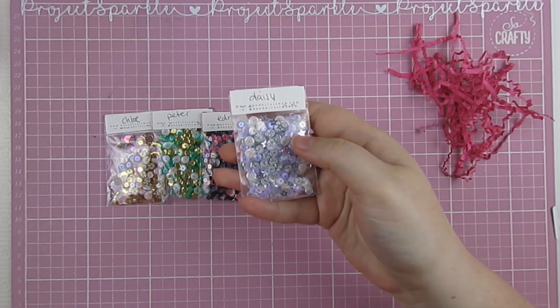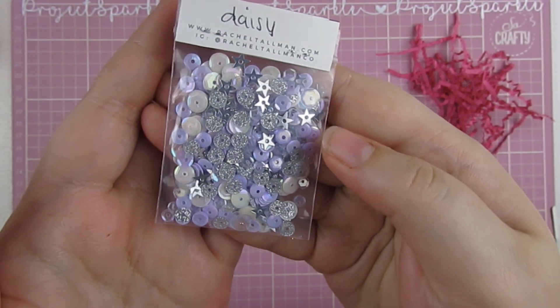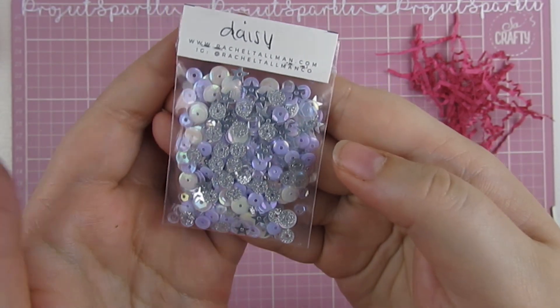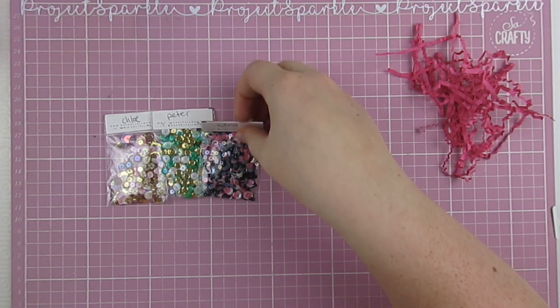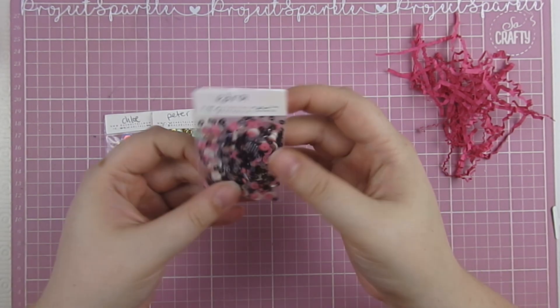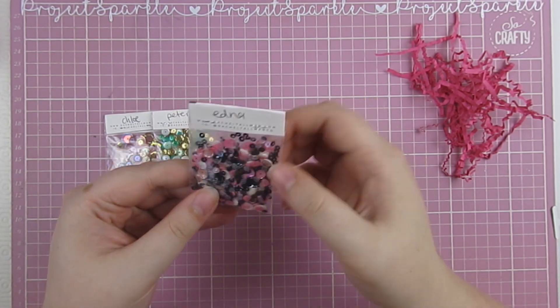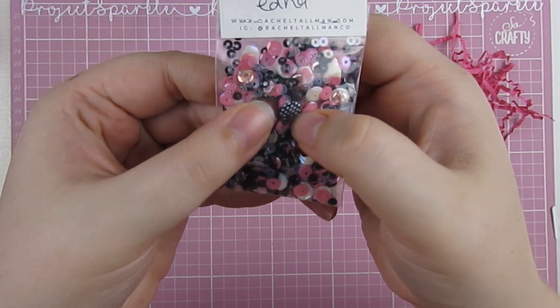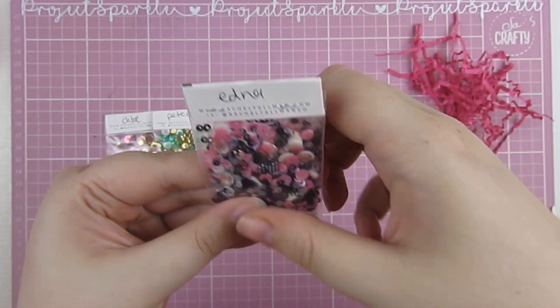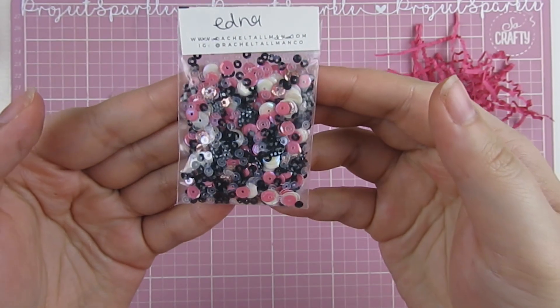This one is Daisy — I presume Daisy Duck — with some lilac, some white, some silver and some beautiful little stars in this one. This one is called Edna, I think after Edna Mode, who is one of my absolute favourite Disney characters, and this is a really popular mix in her store. I always see this one as sold out. She's got the black and white polka dot sequins in there and some pinks and whites. It's a lot of iridescent ones — it's beautiful.